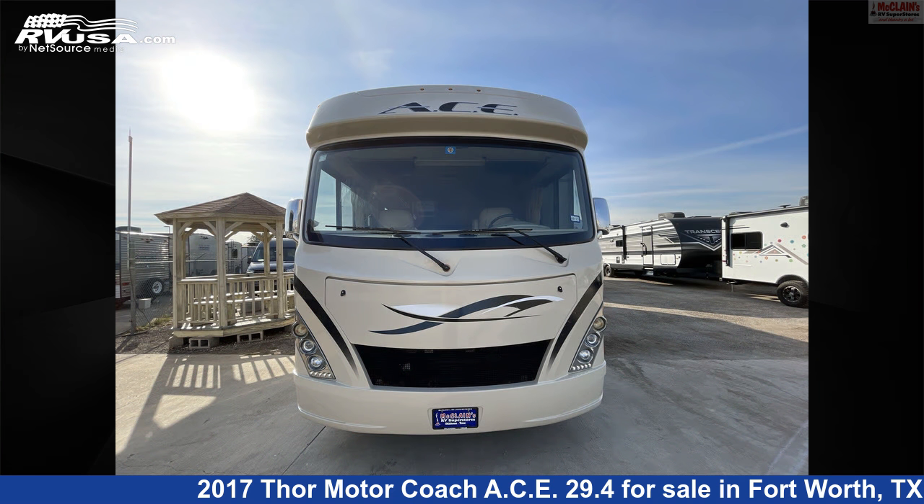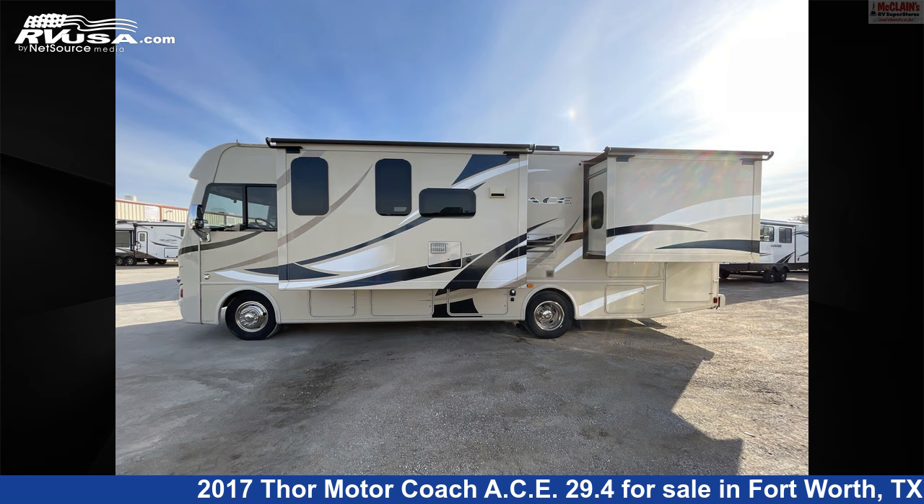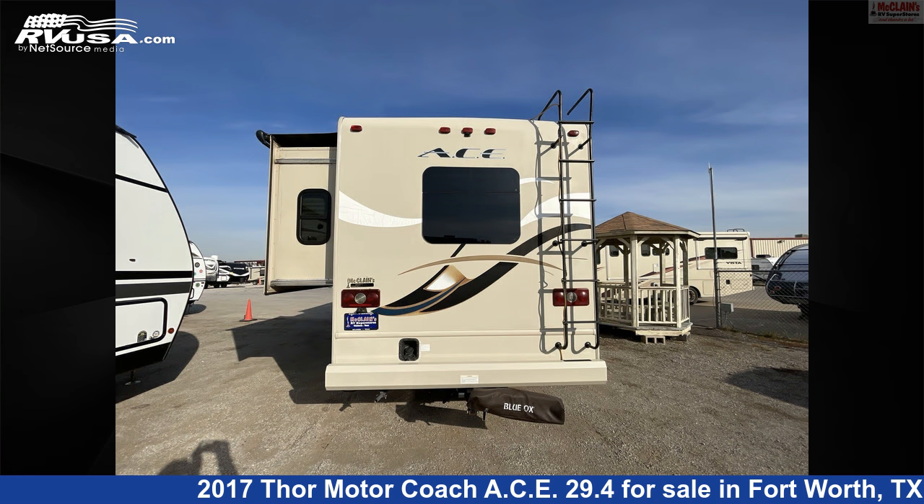This used Thor Motorcoach is 30 feet 6 inches in length and features two slideouts, sleeps 8, smoke detector, microwave, LP detector, air conditioning, refrigerator, skylight, leveling jacks, TV, external shower, Colorado detector, and 50 gallons fresh water capacity.